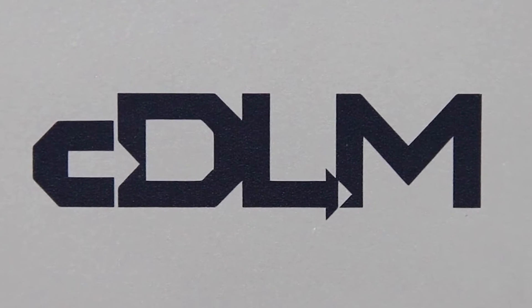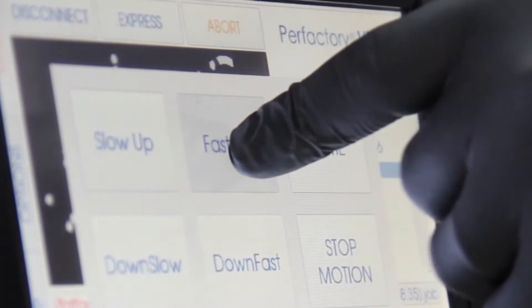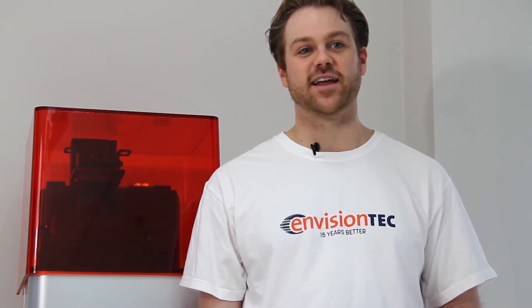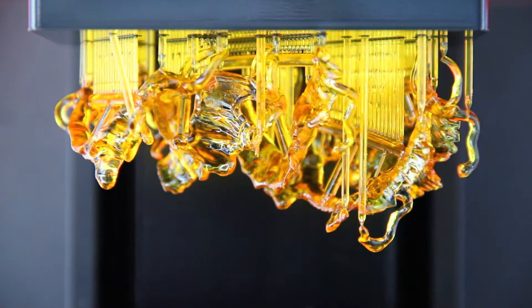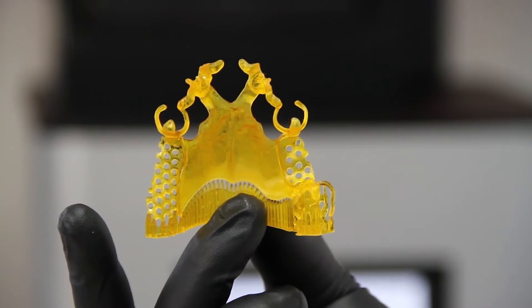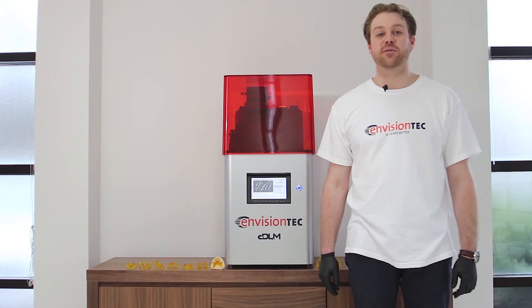CDLM stands for Continuous Digital Light Manufacturing and it is the fastest and most accurate DLP technology available in the dental space today. The Vita CDLM boasts a modest build envelope size of 100x56mm and can print our PIC-100C material at blazing fast speeds of 20mm per hour at 25 micron Z resolution.